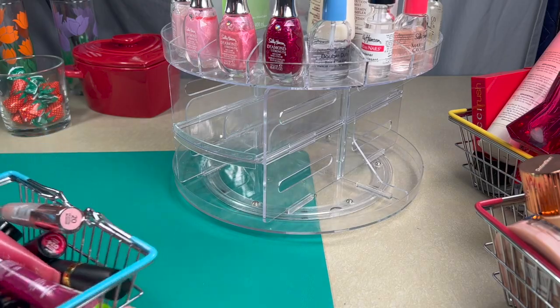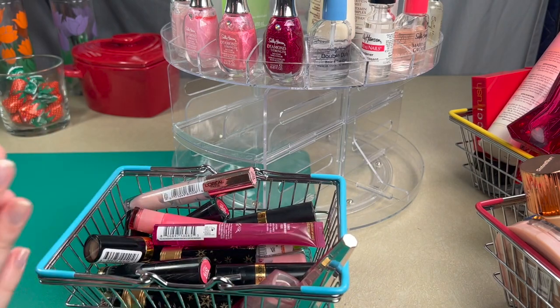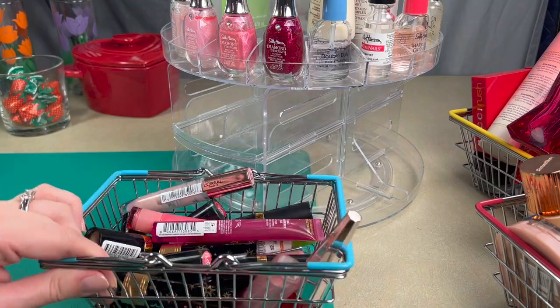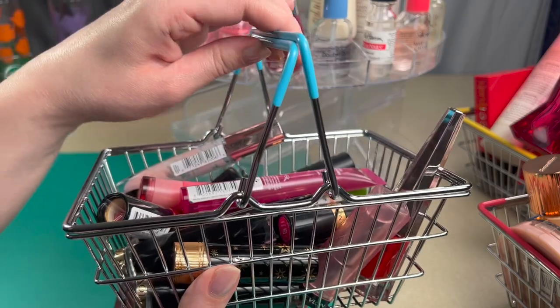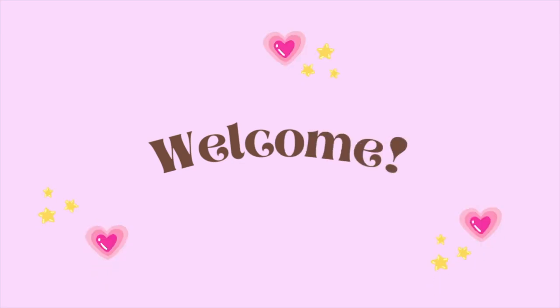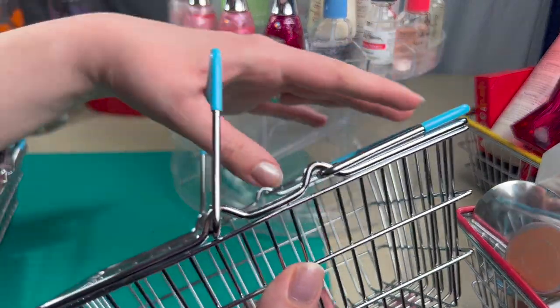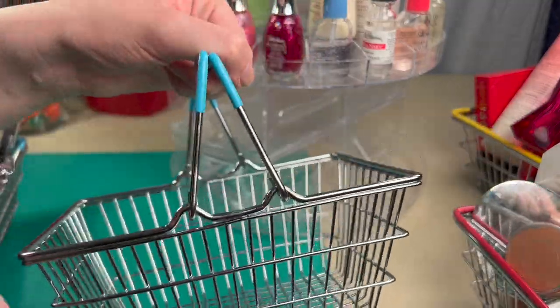Welcome to the Shop My Stash. I am so excited — it's been a little while since I've done one. I found these really cute shopping baskets that Instagram recommended to me. They're absolutely the cutest, and when I pick up this little shopping basket, it's just so exciting.